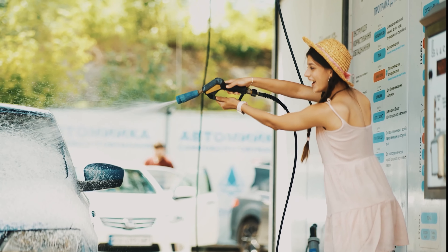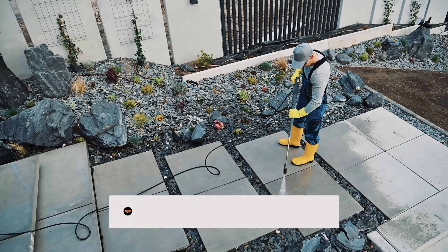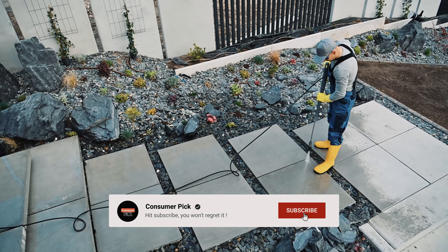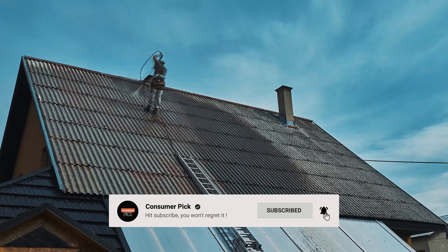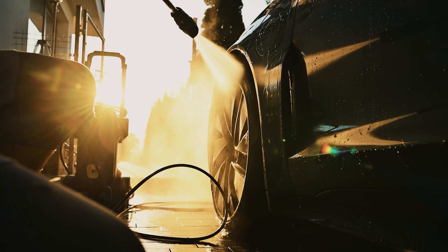That's a wrap! We hope you had a blast going through our list of best pressure washers. If so, don't forget to give us a thumbs up and hit the subscribe button. Let us know in the comments which pressure washer you're planning to pick. Let's make it happen! Thanks for watching — we'll see you in our next videos!